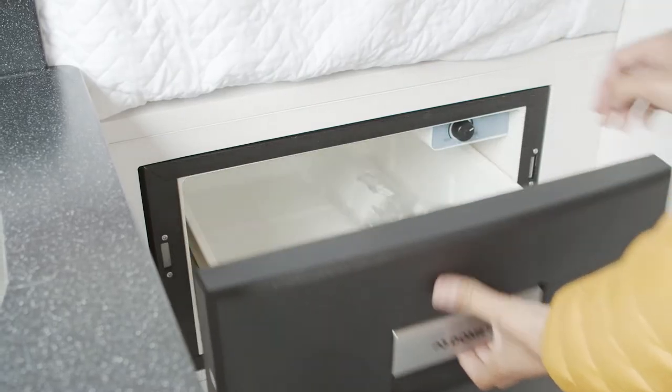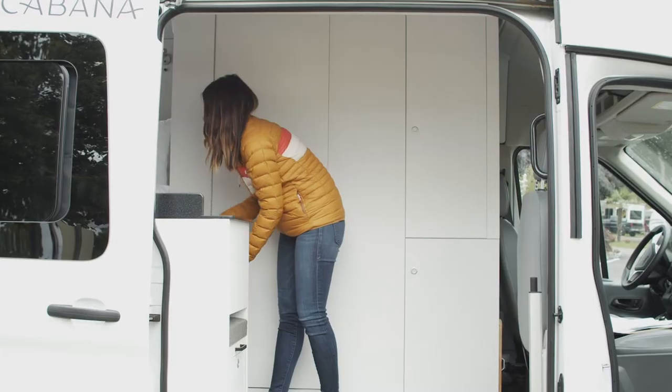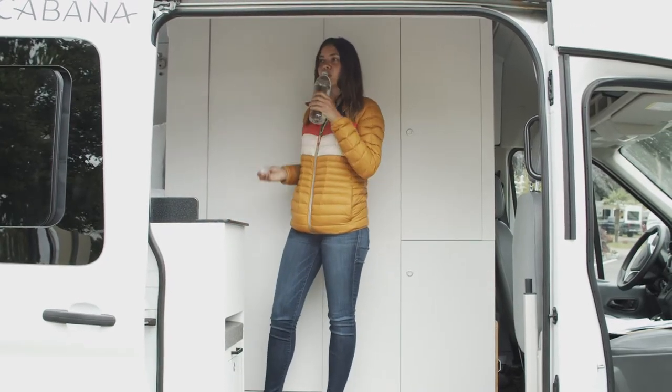The fridge drawer is located in the steps below your bed. Inside, you'll find complimentary bottled water.